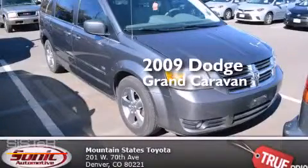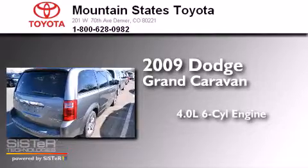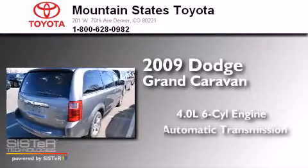This is a 2009 Dodge Grand Caravan. It features a 4.0-liter six-cylinder engine and an automatic transmission.